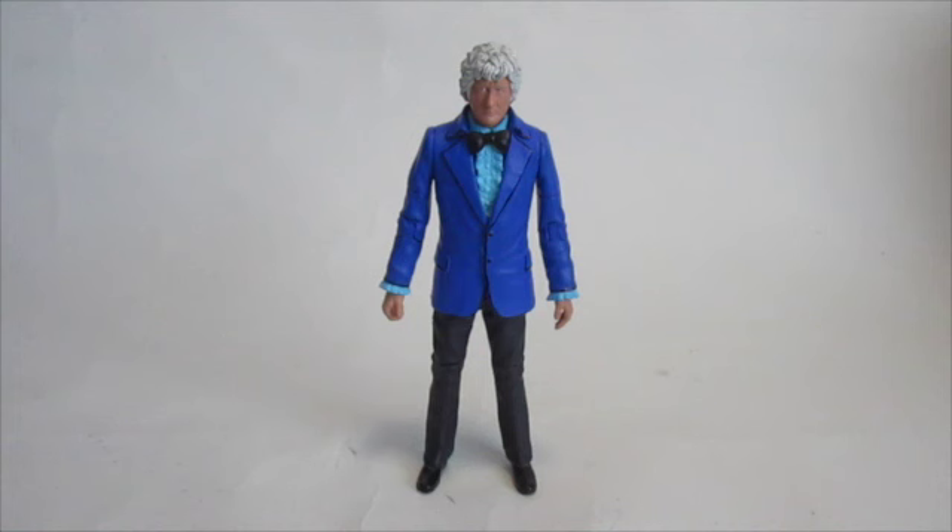I will be doing a live from the workshop of my 12th Doctor custom, and I will also be doing a review, as part of my 'What I Think' series, for the 12th Doctor figure when it arrives. So keep an eye out for those two.